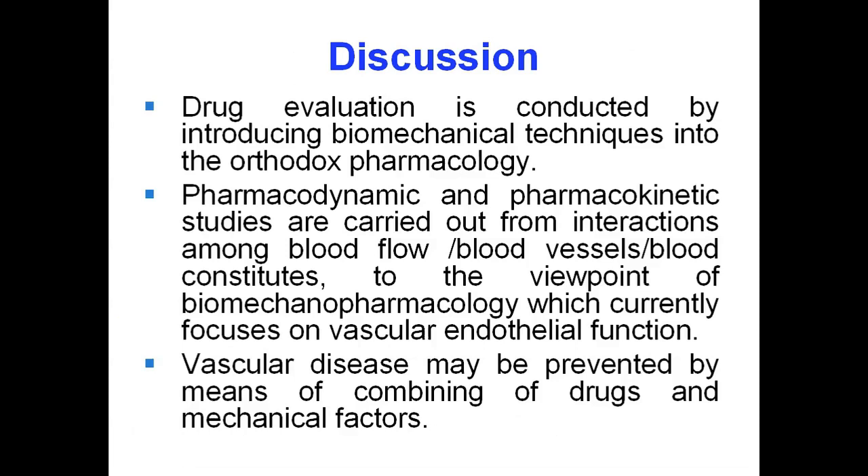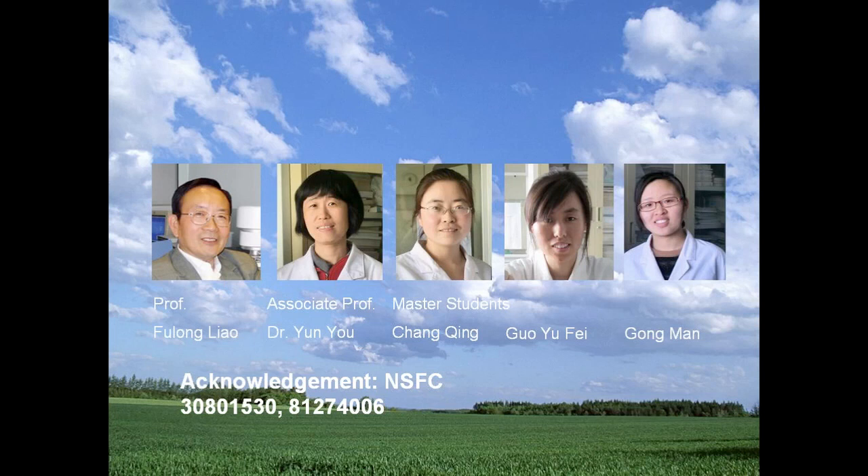These herbs are classified by TCM theory, mostly meaning activating blood circulation and removing hemostasis. From all the experiments we have done, drug evaluation is conducted by introducing biomechanical techniques into orthodox pharmacology. Pharmacodynamic and pharmacokinetic studies are carried out from interactions among blood flow, blood vessels, and blood constituents, from the viewpoint of biomechanical pharmacology, which currently focuses on vascular endothelial function. Vascular disease may be prevented by combining drugs with mechanical factors.